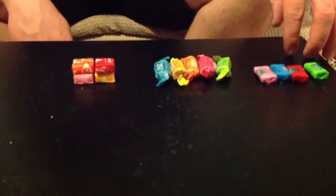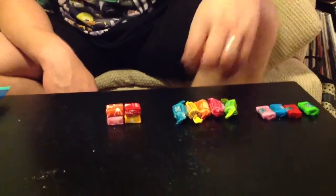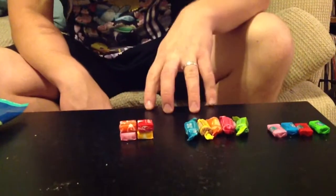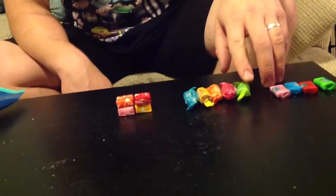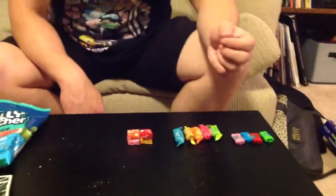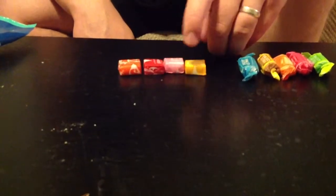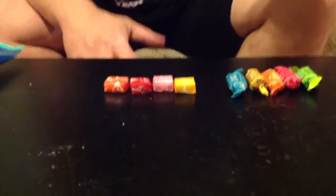So I laid out the flavors. We've got four Jolly Rancher flavors — all four available: watermelon, blue raspberry, cherry, and green apple. Then we have the Tootsie Fruit Chews, which consist of green apple, cherry, orange, lemon, and vanilla. And then we have our Starbursts: cherry, strawberry, lemon, and orange.